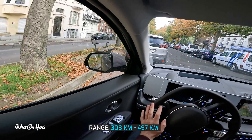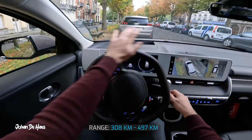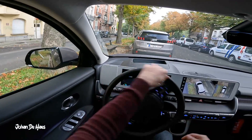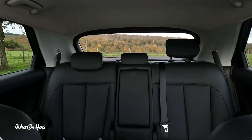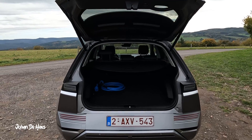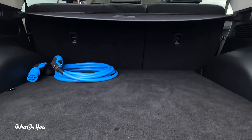In conclusion, the range of the IONIQ 5 lies somewhere between 308 km and 497 km based on similar driving conditions. If the driving conditions and weather conditions change, you might get different results. I did the test at the end of October, with temperatures between 10–14 degrees for the highway test and 14–15 degrees for the low-speed test. In the summer you should get better results; in the winter you will get less range.